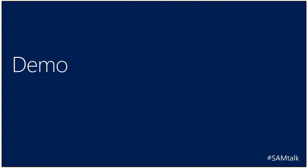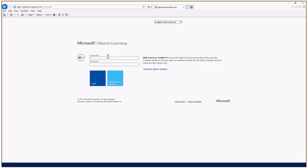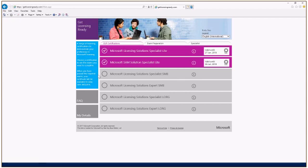The next thing I wanted to demo is the GetLicensingReady.com portal. GetLicensingReady.com is run by the Licensing School — we built these modules in partnership. If you haven't been to this website before, I recommend you register; if you have, go ahead and log in. On the main page, it takes you right to the GetLicensingReady certifications. I am certified in Microsoft Licensing Solutions Specialist and SAM Solution Specialist Lite. I recommend you take all these courses to help with your licensing and SAM skills. But right now, I'm going to show you the exam preparation section.